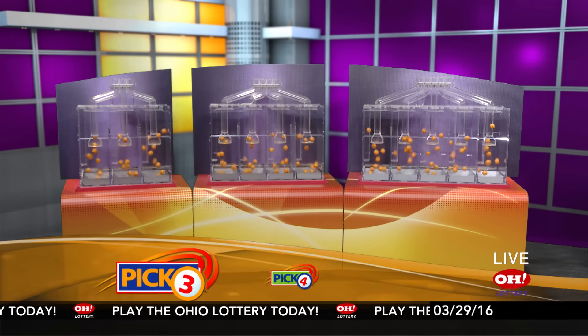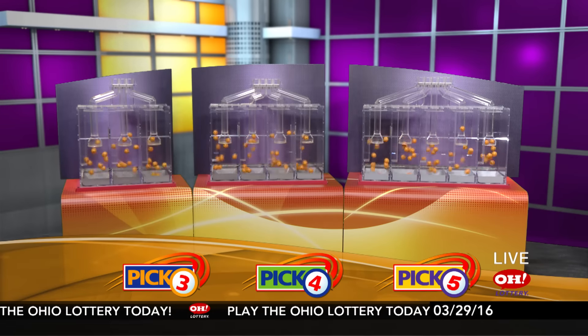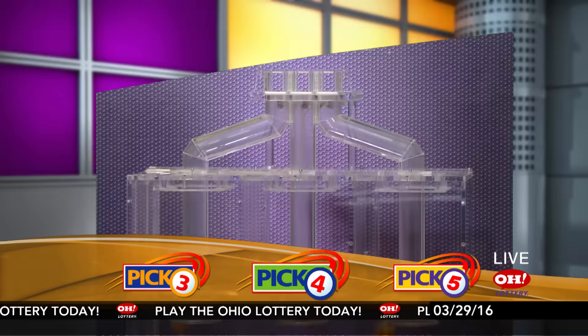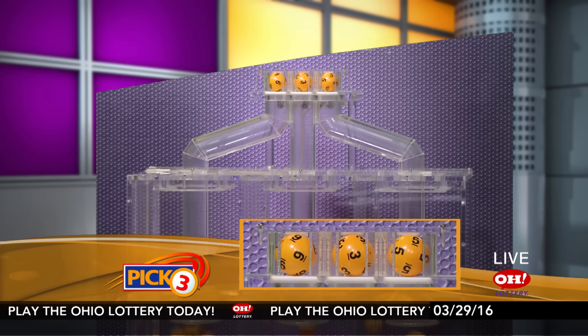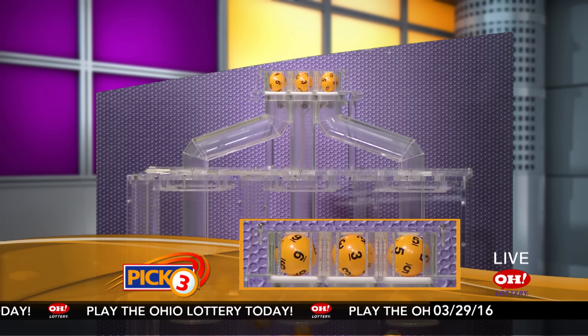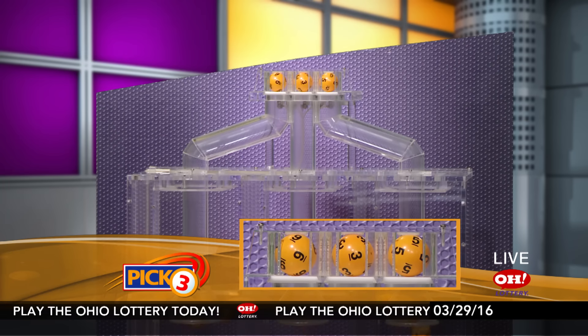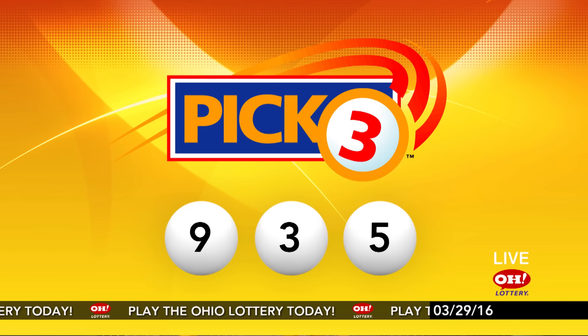We're here to pick the midday winning numbers for Tuesday, March 29th. Today's winning Pick 3 numbers: first up is a nine, next a three, and finally a five. So today's midday Pick 3 numbers are nine, three, five.